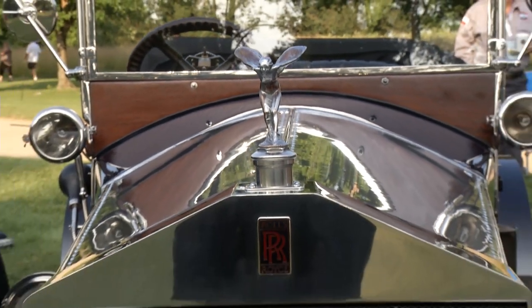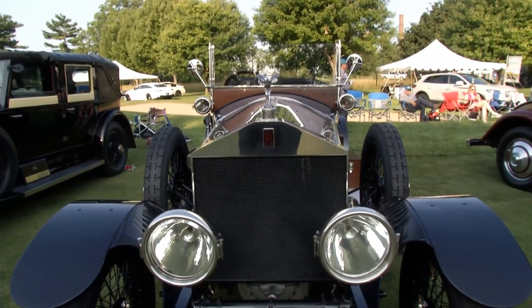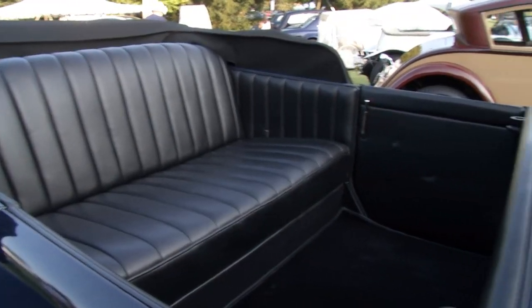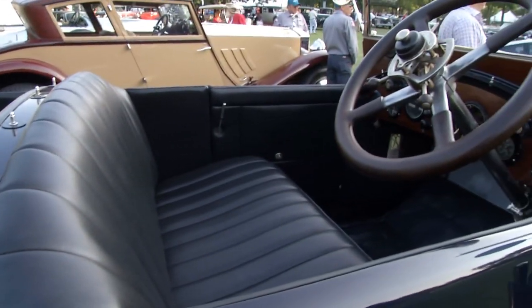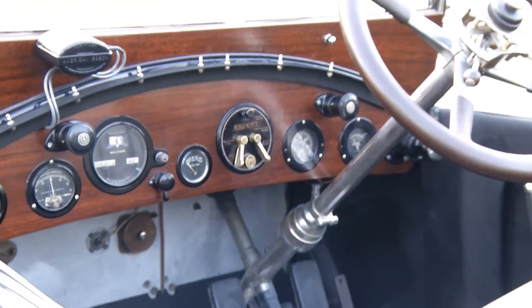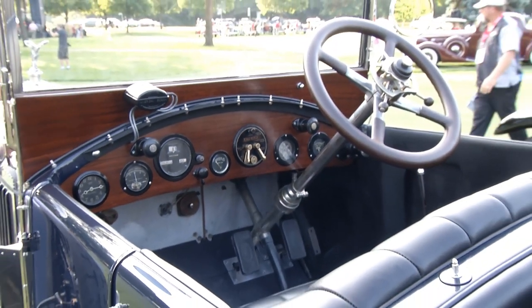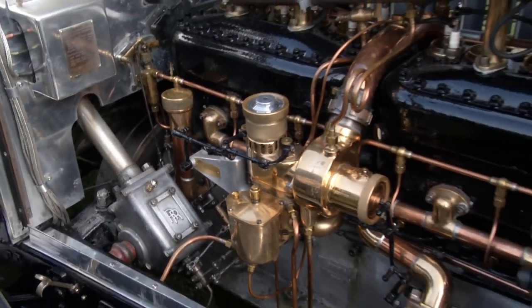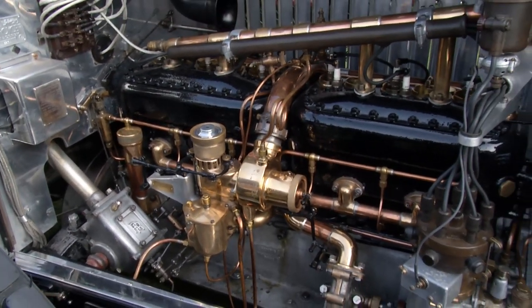When you mention the name Rolls-Royce to the younger generation, they probably picture rappers cruising South Beach on a Saturday night. However, the history of the Rolls-Royce goes back over a hundred years. This is a 1920 Rolls-Royce Silver Ghost owned by Simon White. She's quite a historic car — a British Silver Ghost, and one of the famous three that came over and was used to replicate for the Rolls-Royce Springfield.